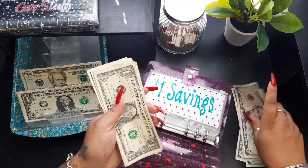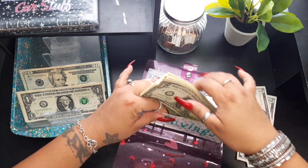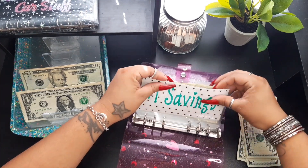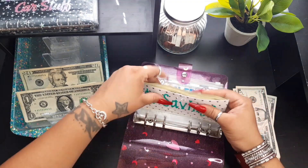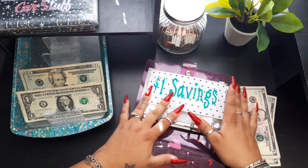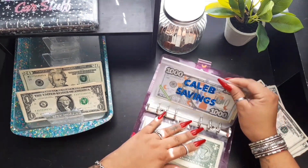Moving into our little savings binder — I'm going to keep the ones for my dollar savings challenge, which I started last week. I want to see how many ones I can accumulate before the end of the year. Once this gets full, which it's already getting full, I'm just going to move it into a big pickle jar that I have. Caleb's savings this week is going to get twenty dollars.